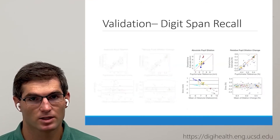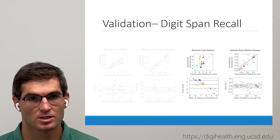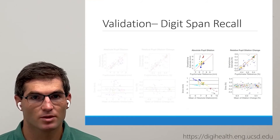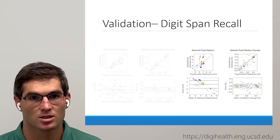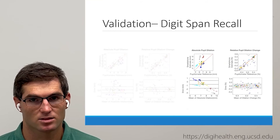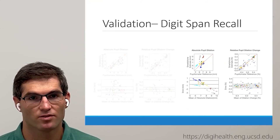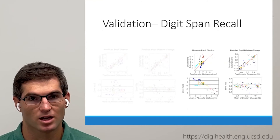In the digit span recall test, we expected higher absolute error, but we reported higher error than expected for both the absolute and relative measurements. This demonstrates the importance of higher-quality tests for pupil measurement systems. From the data, we suspect some of the error is due to the increased length of the digit span recall test, as participants must hold the phone steady for a much longer period of time.